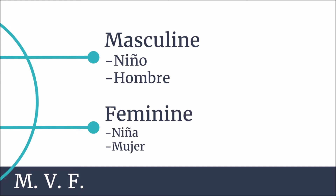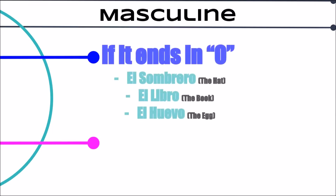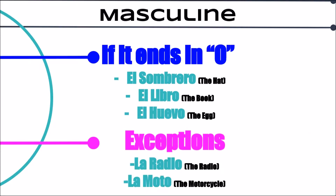Let's go ahead and see the first rule, a masculine rule. This is generally a characteristic of Spanish: if it ends in O it's masculine. So a few examples are el sombrero, el libro, and el huevo. However, it's not always true. Some people just assume that if it ends in O it is masculine, but some words do not follow this rule, such as la radio and la moto.